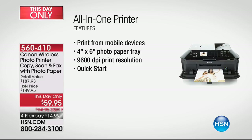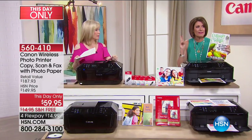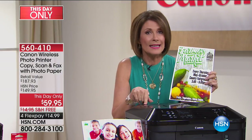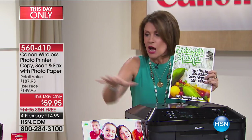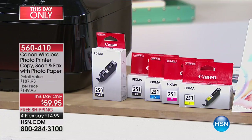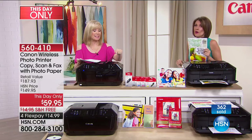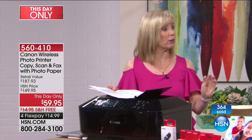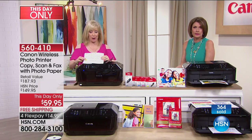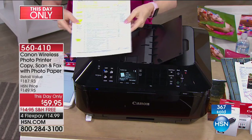And you can also fax with this — the three-inch color touchscreen makes it so simple to operate. There's the auto document feeder, two-sided printing, two paper trays, and quick-start technology. I use my printer every single day. Get one at $59.95 or get two — I don't know if we'll repeat this value for the holiday season. All ink is full-size included, along with software and paper — no store in the country will give you this value.